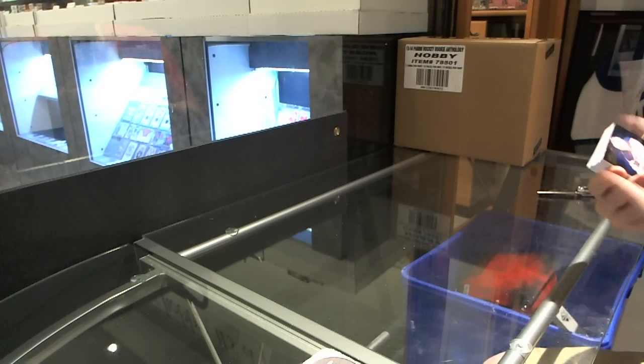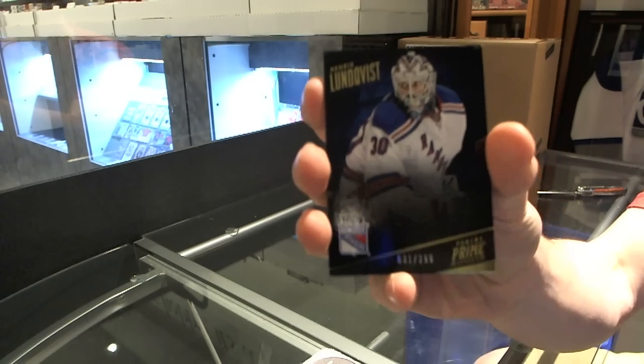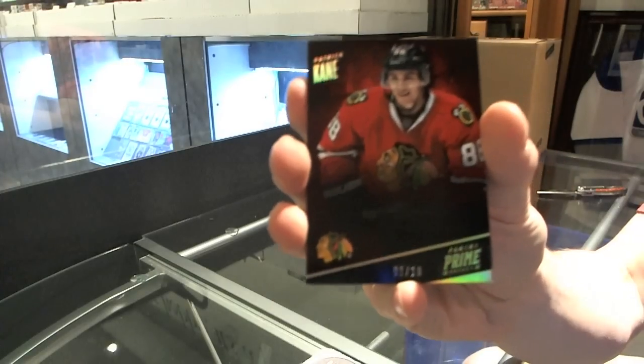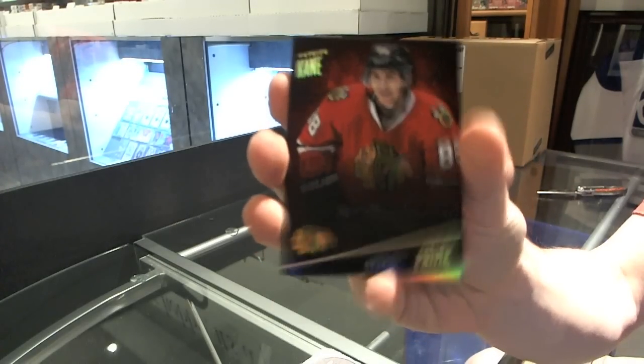We start with a base card, number 1 of 299, Henrik Lundqvist. Base Gold, number 1 of 10, Patrick Kane.